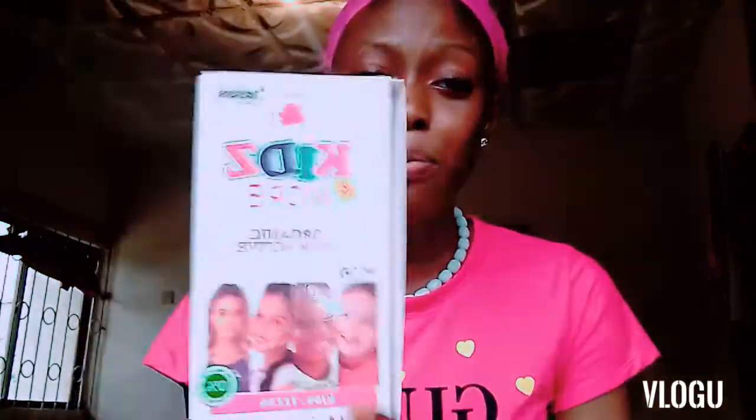Kids and More is a wow, so special product. If you want something for your kids, I'm recommending this for you — try it. If you have used it before, please leave a comment on how it worked on your kids' skin, whether it made them look smoother, more beautiful, and brighter. This product is nice.